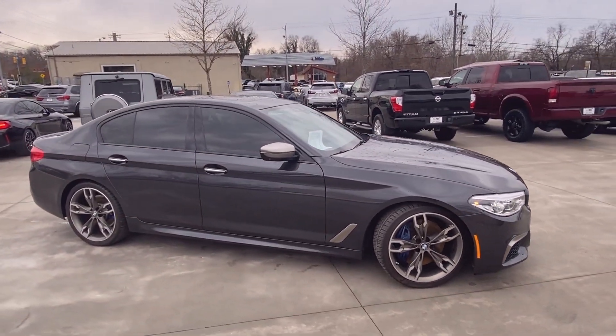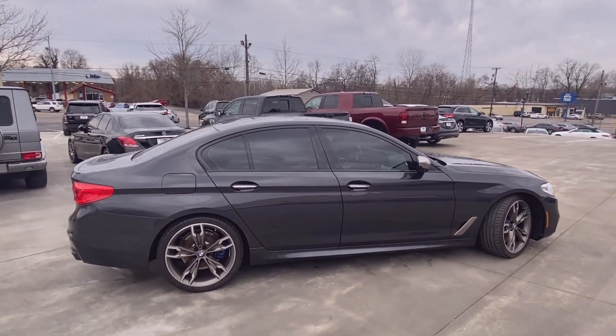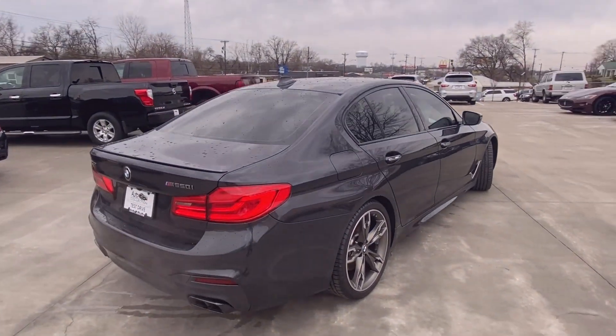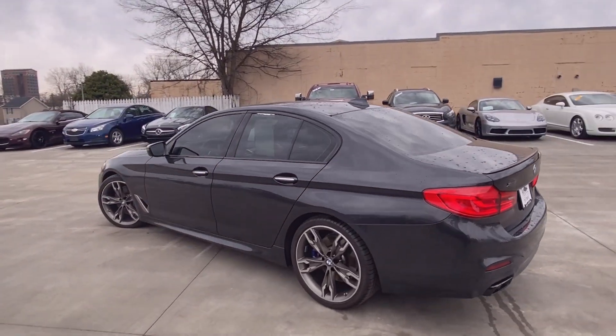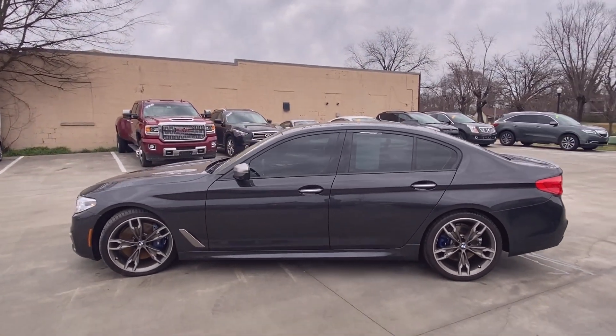Here we have a 2018 BMW 5-series — this one's going to be an M550i xDrive, comes in dark graphite metallic on black Nappa leather, and the powertrain is going to consist of that 4.4 liter twin turbocharged V8 mated to an 8-speed automatic transmission.